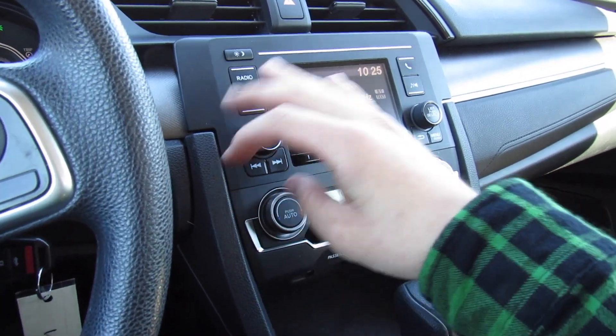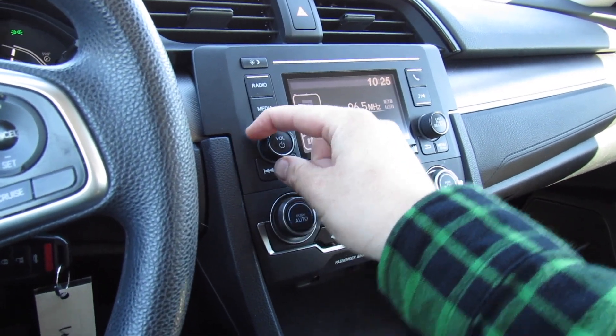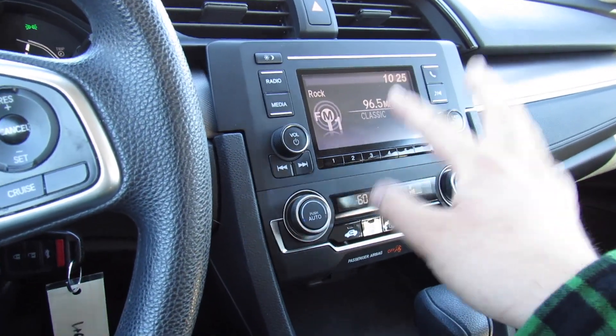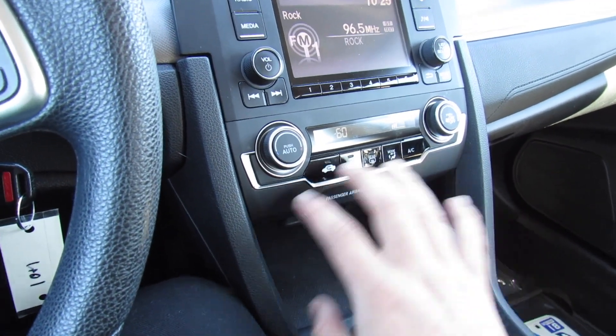It's very simple to use too, and thankfully in the LX, unlike a lot of the higher trim levels of this car, you have an actual physical volume knob — not the touch slider thing. This is actually a nice, easy-to-use system that works the way it should.